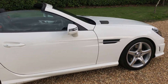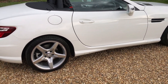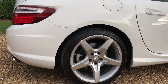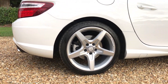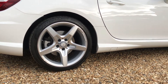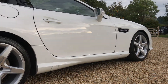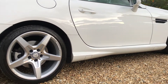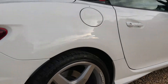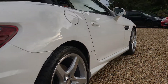As you can see, it's finished in stunning white paintwork. The wheels are in great condition and three of them do have minor marks, but we will endeavour to have these refurbished prior to handover, as the vehicle was purchased with alloy wheel insurance. It also has a full matching set of premium Bridgestone Potenza tyres fitted all round.